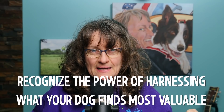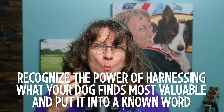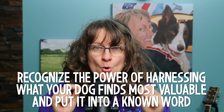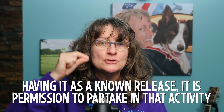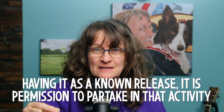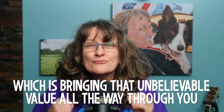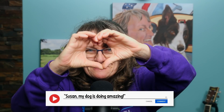All I want everyone to take away from this podcast is to recognize the power of harnessing what your dog finds most valuable and putting it into a known word. By having it as a known release, it is permission to partake in that activity — which brings that unbelievable value all the way through you. Have a go! Come on over to YouTube, leave me a comment, let me know how it goes for you and your dog. I'll see you next time right here on Shaped by Dog.